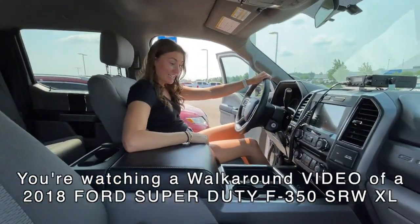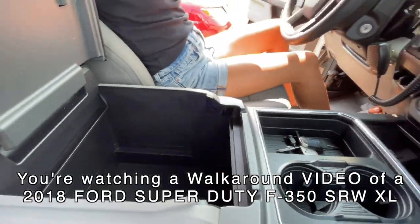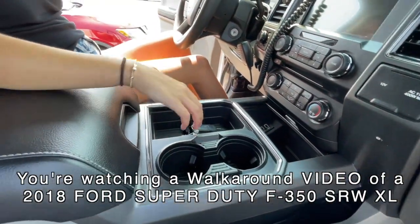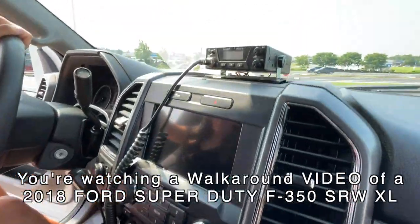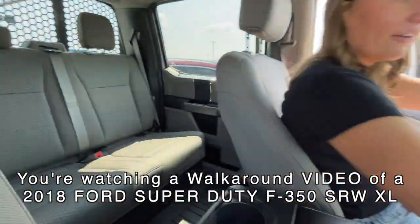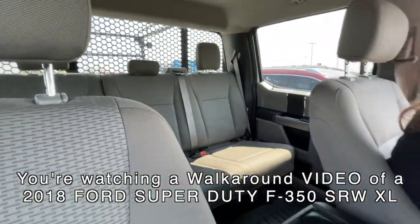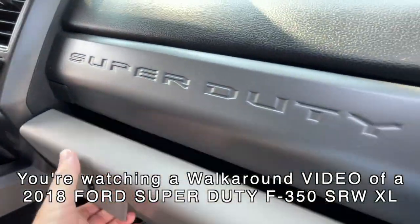Man, this is nice! Look at that — plenty of storage for all your pencils, notepads, and tools. Chargers, big screen, and a CB comes with it. Look at all that storage in the back for co-workers and all that good stuff.